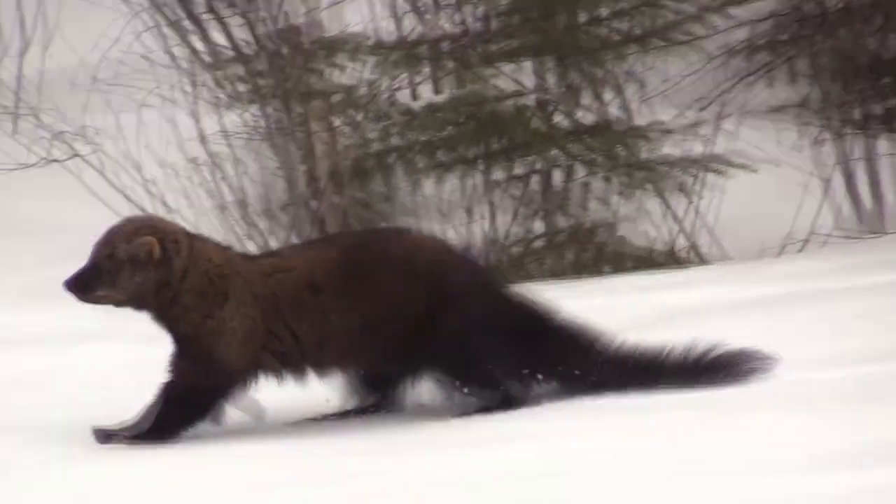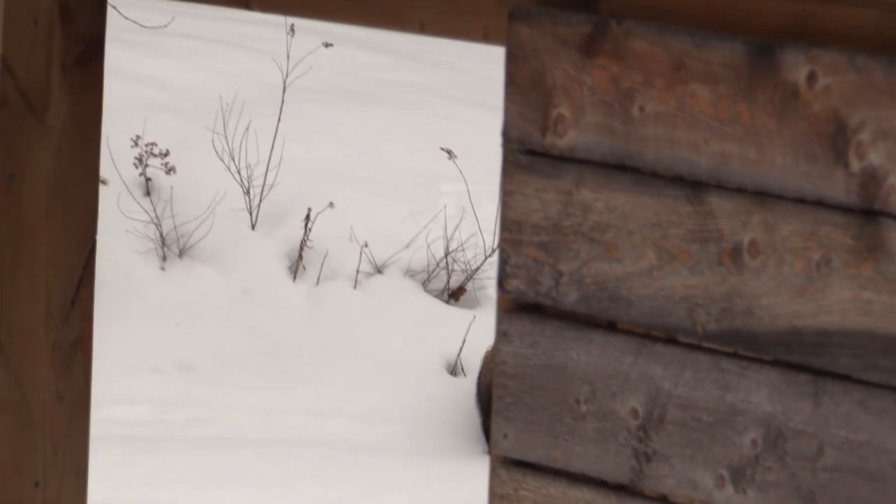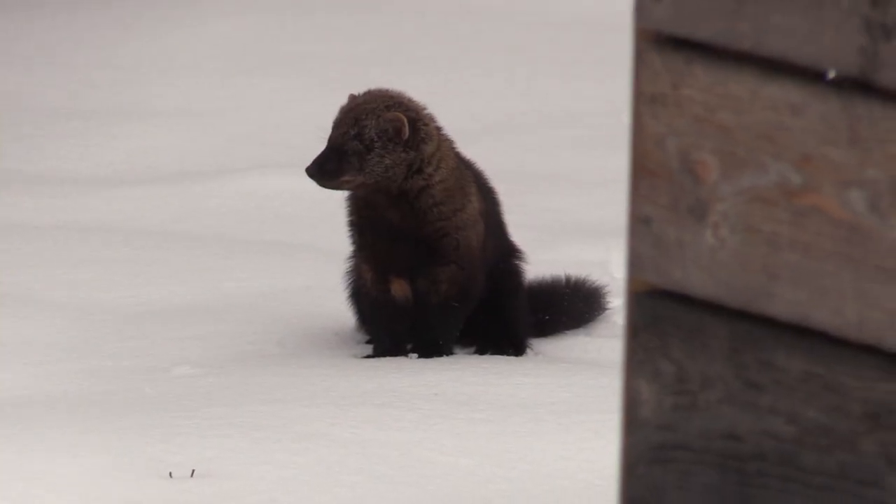I guess it was smelling probably some of the garbage I have out in the backyard — good reminder, I've got to clean up as the spring thaws it all out. Here it is coming up from behind the sauna. Pretty cute looking.